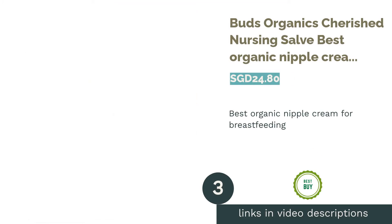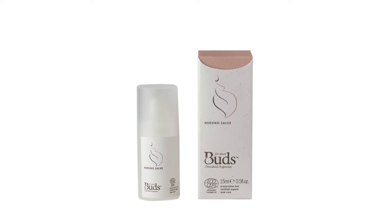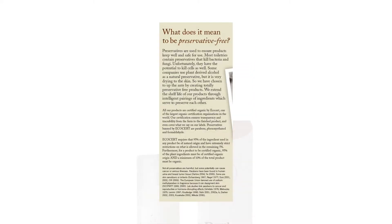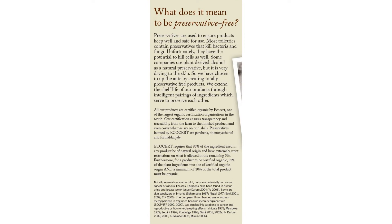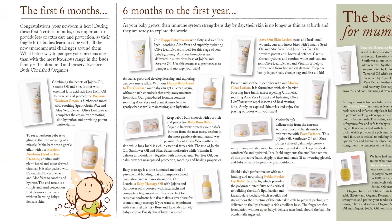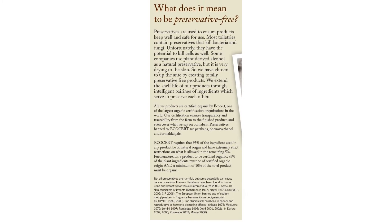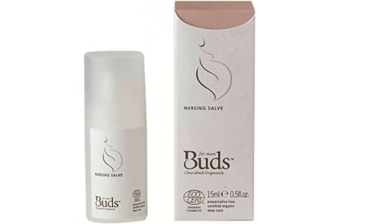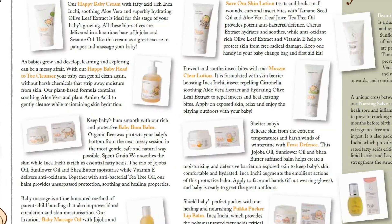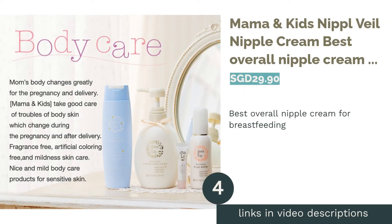The next product in our list is Buds Organics Cherished Nursing Salve — the best organic nipple cream for breastfeeding. Not only is Buds Organics Cherished Nursing Salve free from preservatives, but it is also certified organic by Ecocert. This cream utilizes two main ingredients: sacha inchi and French lavender. Sacha inchi helps with maintaining elasticity, soothes, and prevents inflammation, whereas lavender helps with burns and offers antiseptic and anti-inflammatory benefits. Containing no SLS, SLES, parabens, petrochemicals, or other harmful chemicals, this cream is the best organic solution for nursing newborns.